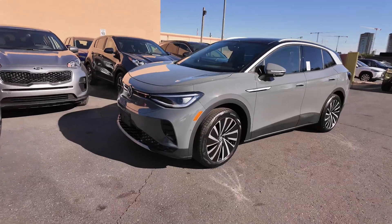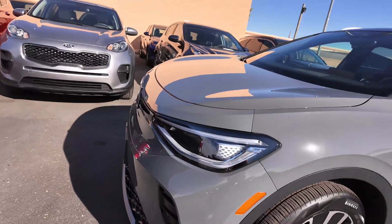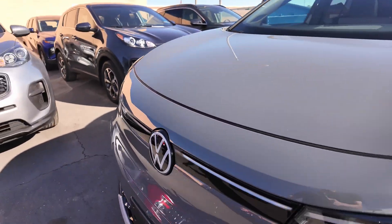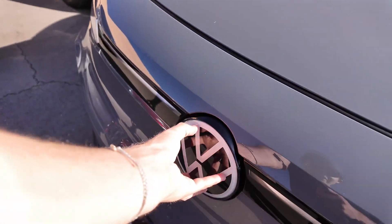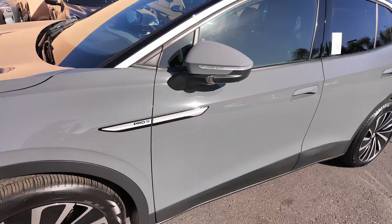The wheels on this vehicle are actually huge — you get 20-inch alloy wheels. You get the Volkswagen lighting over here; it kind of has an eyeball on the front so it looks really cool. All these parts light up as well with the Volkswagen logo and that strip over here. You get the Pro S badge over there and keyless entry for both the driver and the passenger.